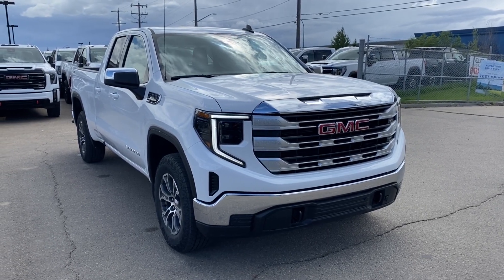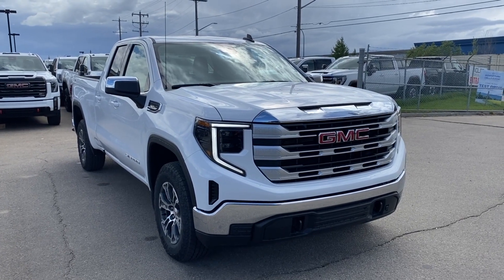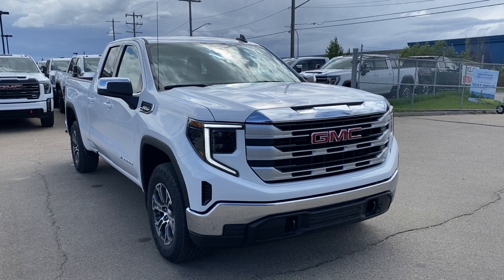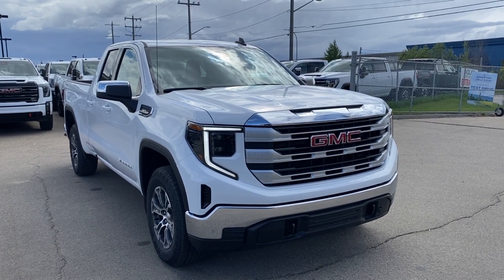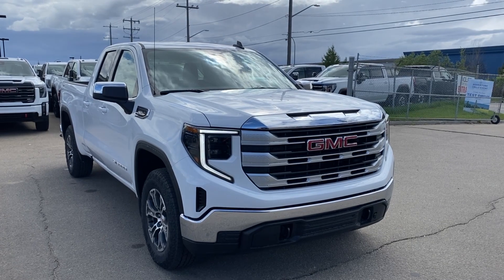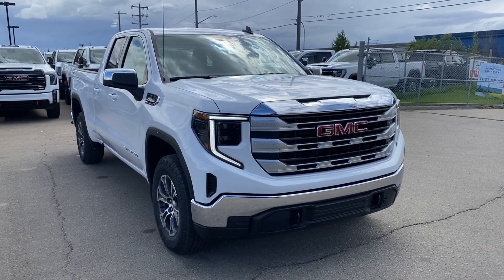Welcome to Wolf GMC Buick. Today we're going to be taking a look at a new 2024 GMC Sierra 1500 SLE in Summit White paint with a jet black interior. Under the hood you have a 5.3 liter V8 engine paired with a 10-speed automatic transmission. Some features you can expect to find include heated seats and steering wheel, forward collision alert, lane keep assist with lane departure warning, an HD rear vision camera and so much more.